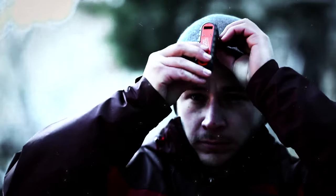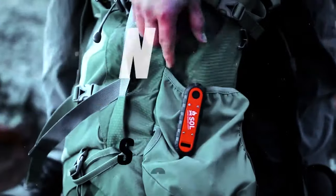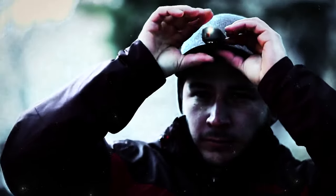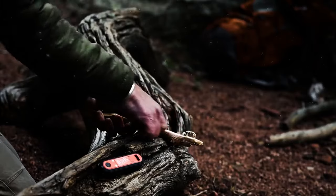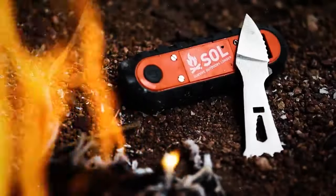Finally, the king of today's list — at number 1 is the Sol Phoenix. The Sol Phoenix is a survival tool that combines a flint, a knife, a whistle, an LED light, and other features in a compact and lightweight design. It is designed to help you start a fire, cut wood, signal for help, and perform other tasks in an emergency situation. The Sol Phoenix has a retractable flint that can produce sparks when struck by the serrated blade of the knife.